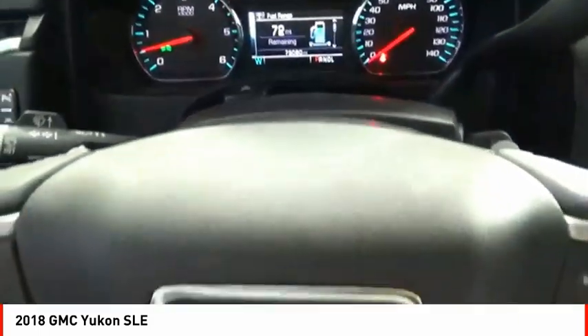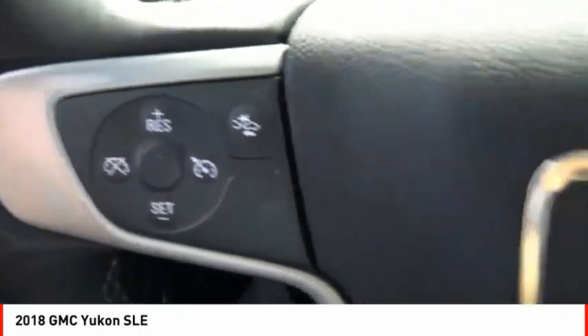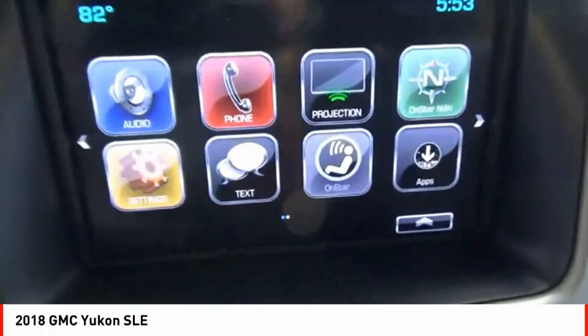Roll stability control, auxiliary transmission fluid cooler, daytime running lights, fog lights. Is love at first sight really possible? Let us know when you stop in.